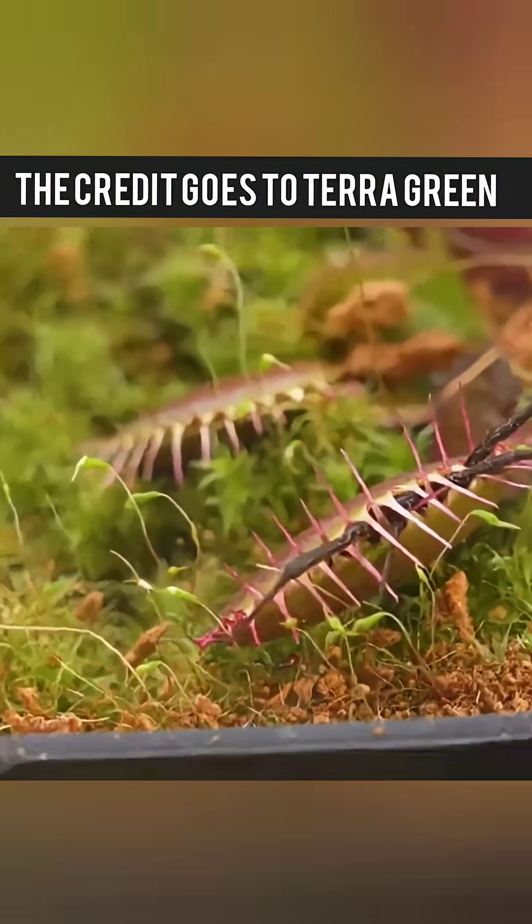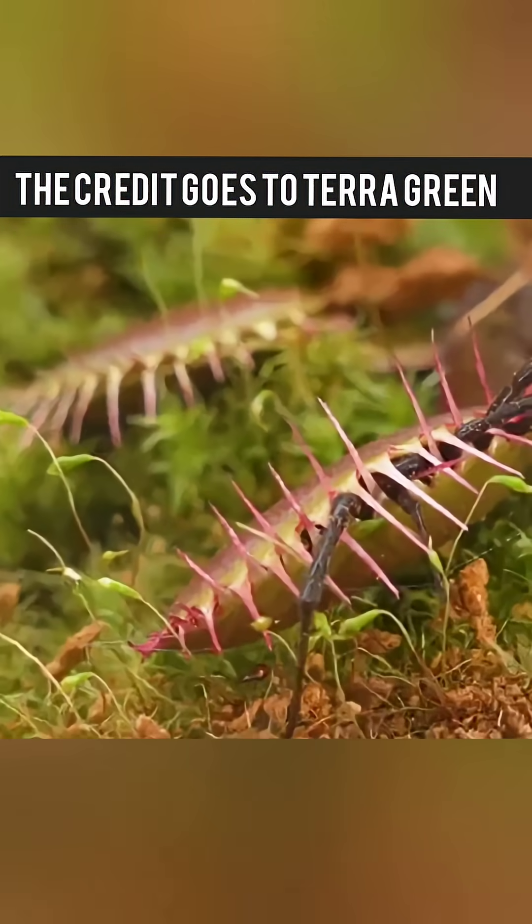So yes, Venus flytraps, even the cheap ones, can catch a black widow. But the expensive traps do it faster, stronger, and way more dramatically.